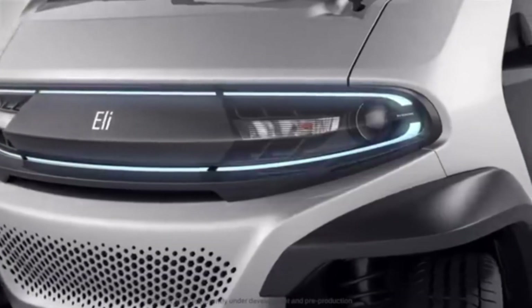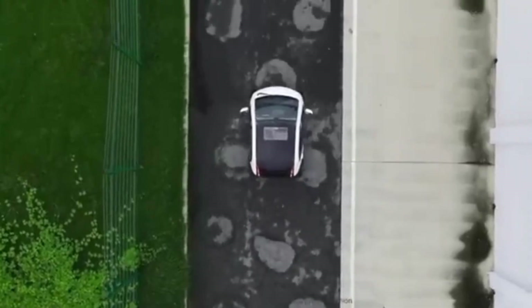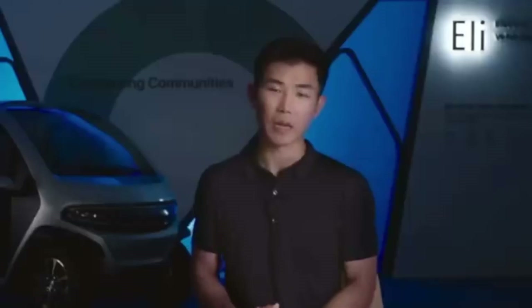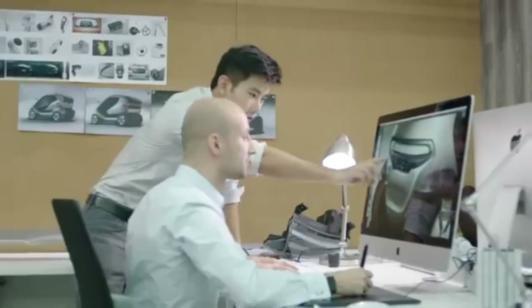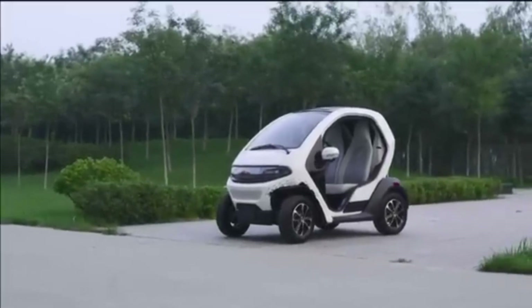The ELI Electric combines sustainability with practicality. Its electric powertrain ensures zero emissions, making it a greener alternative to traditional gasoline vehicles. The car's lightweight construction enhances efficiency, allowing for more energy savings and a smoother driving experience. While designed primarily for short trips, its range is sufficient for most daily tasks from shopping to work commutes without the need for frequent recharging.